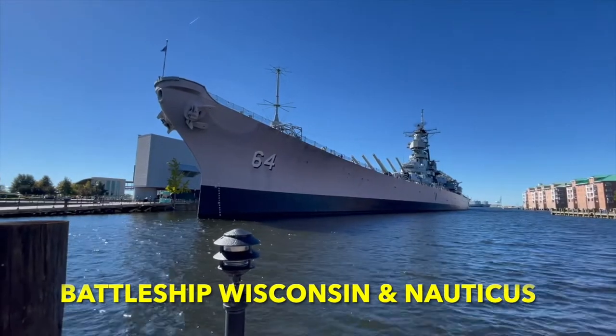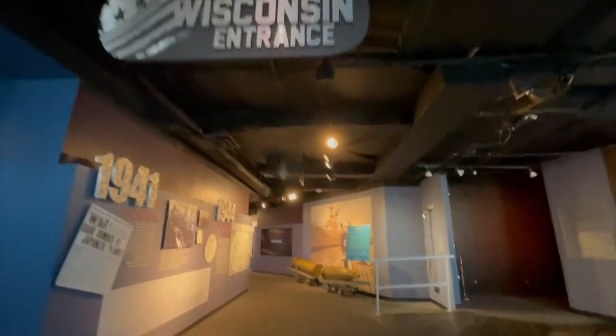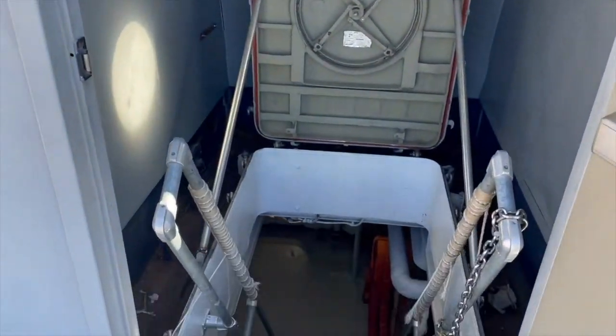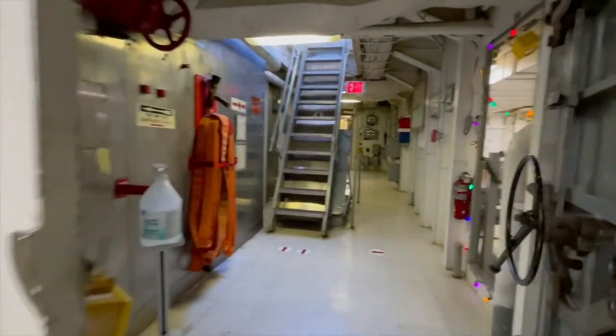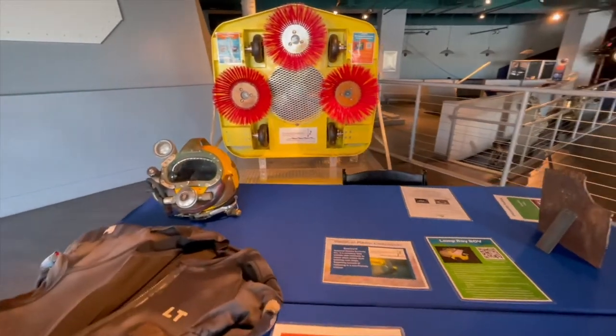Spot number three is Battleship Wisconsin and Nauticus. Battleship Wisconsin is an actual battleship that was once used in warfare and has since been retired. You can go on a tour of the battleship and go down inside to see where the soldiers hung out, where they ate, the cafeteria, where they slept — it's all very cool. If you have any history buffs in your family, definitely take them there. It's also great for kids because alongside the battleship you have different parts of the museum to tour, with interactive activities to keep little ones entertained.